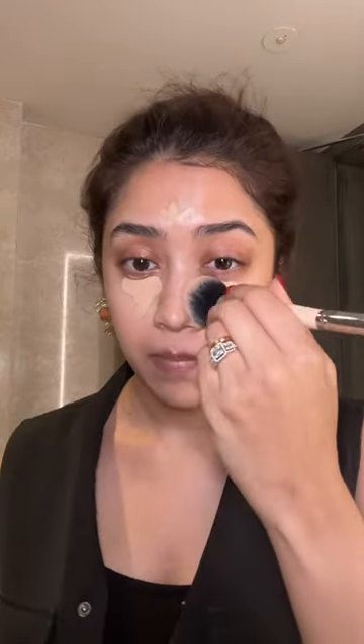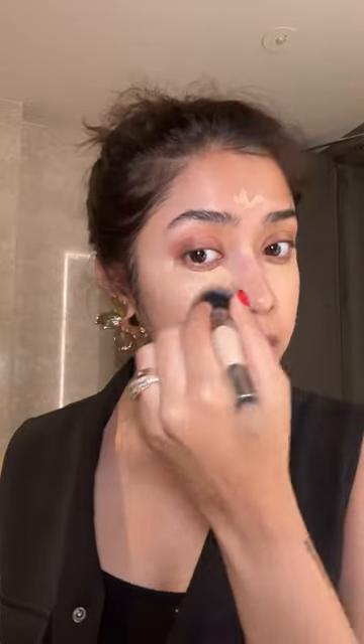Let's get ready together for an event using all my high-end bougie makeup products. The finish that this Hourglass concealer gives me — literally nothing can compare. It is high coverage but it's still a skin-like finish. I don't understand it, honestly.